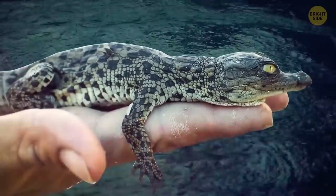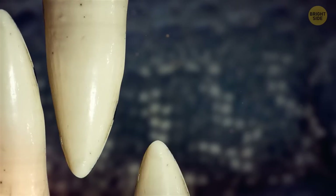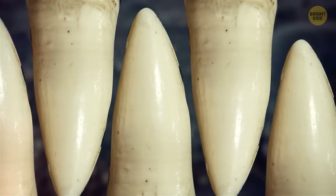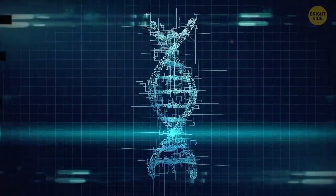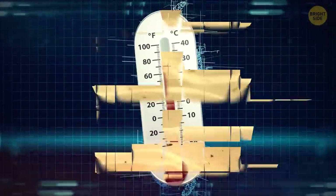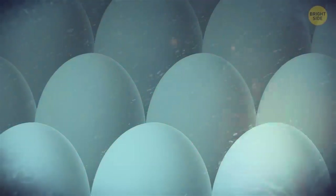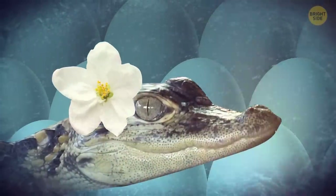This cute little buddy is a newborn alligator. But don't be tricked by its cute appearance — this little dude has around 60 teeth already. Also, it's not DNA that determines the gender of an alligator, it's the temperature. If eggs were laid when it was hot, male alligators will hatch. If they stayed in colder temperatures, then there will be a bunch of females.